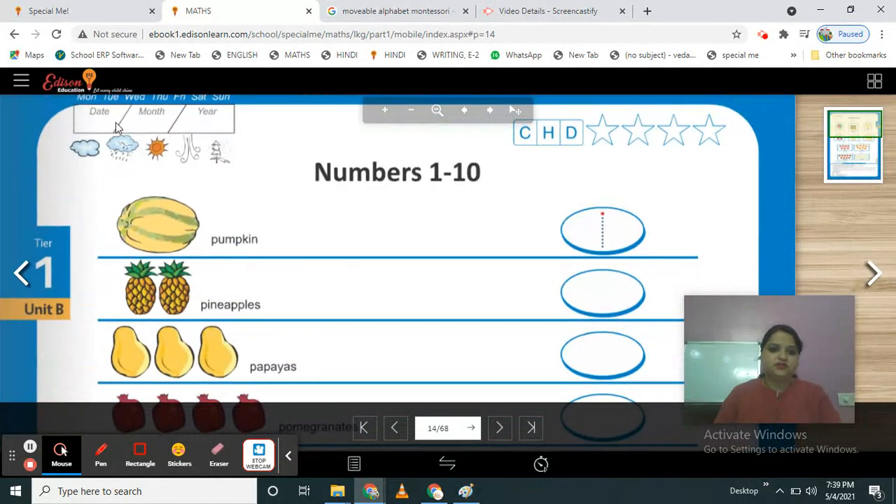First of all, fill this column — circle on today's day, mention here today's day, month, year, and check out the weather and circle on the weather. So let's continue our numbers 1 to 10, Tier 1, Unit B.